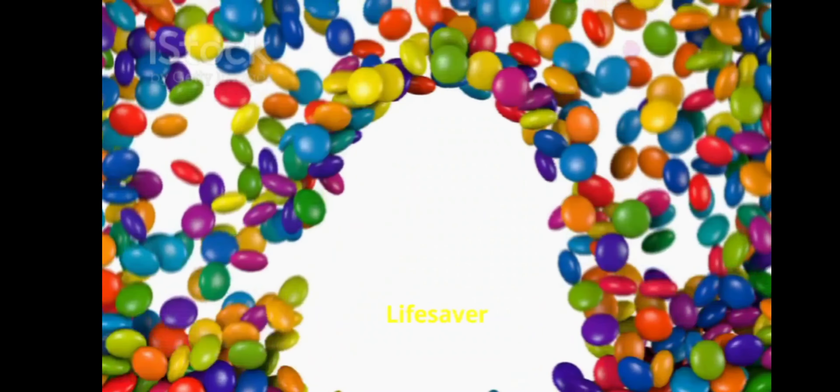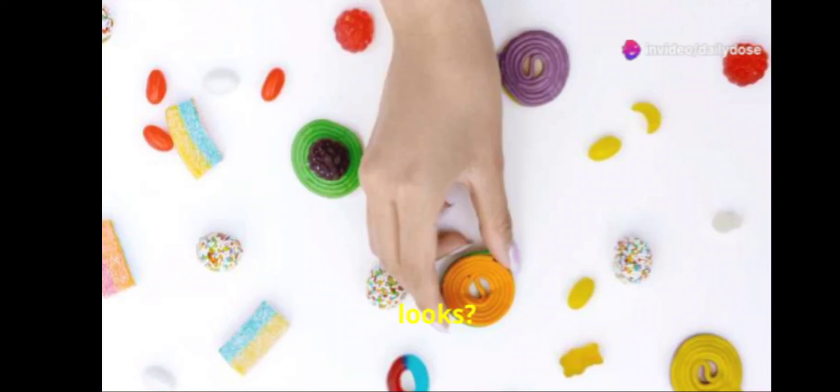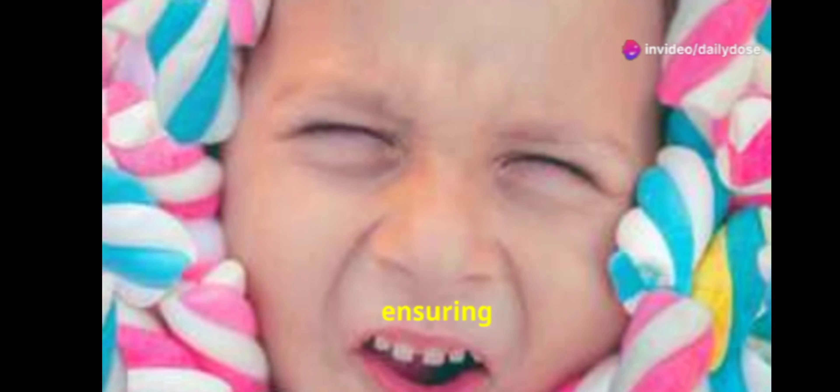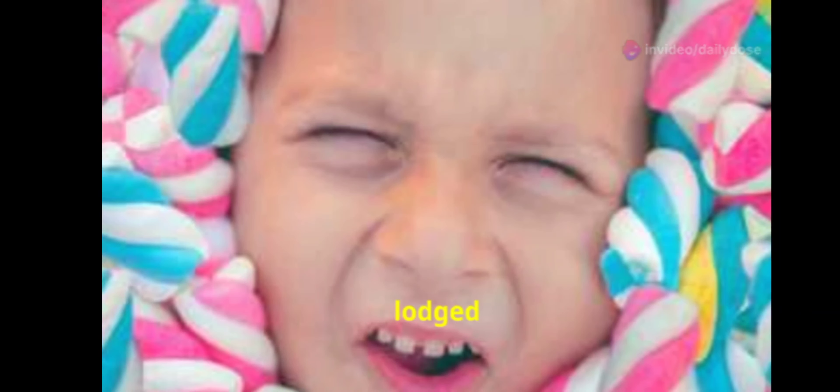Let's kick things off with something sweet — literally. Did you know that the holes in the center of Lifesaver candies aren't just for looks? They were designed that way after the inventor's daughter choked on candy, ensuring airflow if the candy ever got lodged in someone's throat. Talk about a life-saving design.